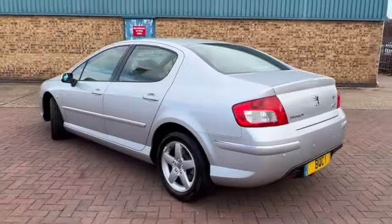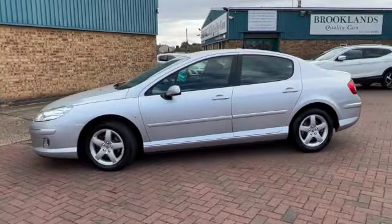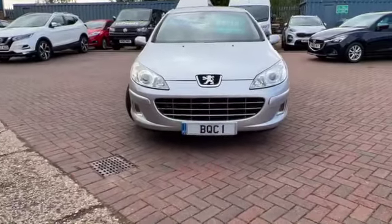If you've got any questions or if you'd like to book a test drive, please give us a call on 01536 402161. And don't forget to check out our other videos on Facebook and on our website, which is brooklynscars.com. Thanks for watching.